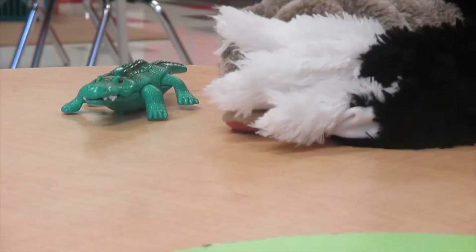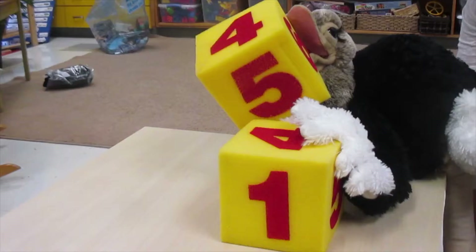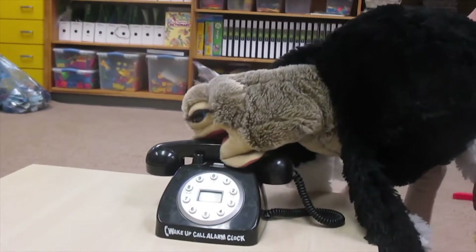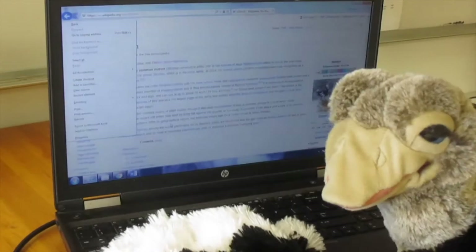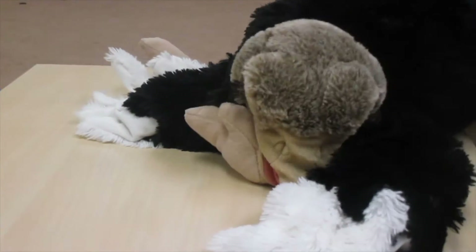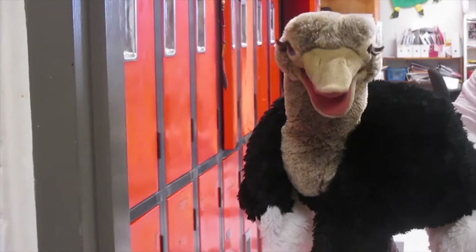There goes Opal, all around, looking up and looking down. She is flying in the air. Hope she finds our sound somewhere. Should we go and help her? Come on, Opal, let's go! Soon look for signs in our room.